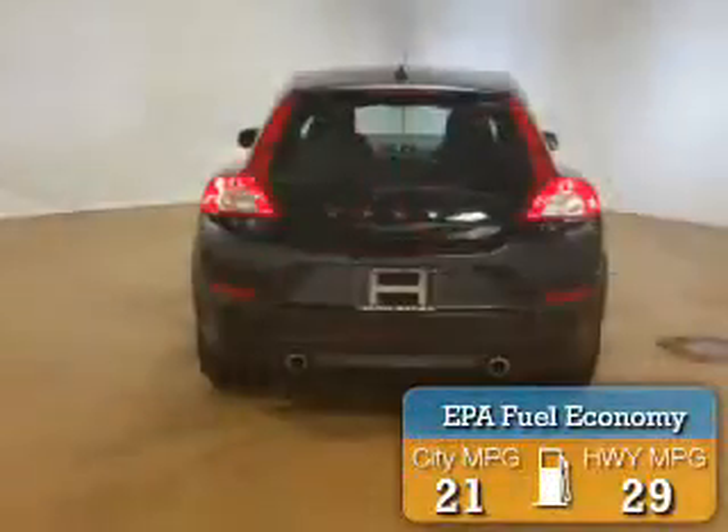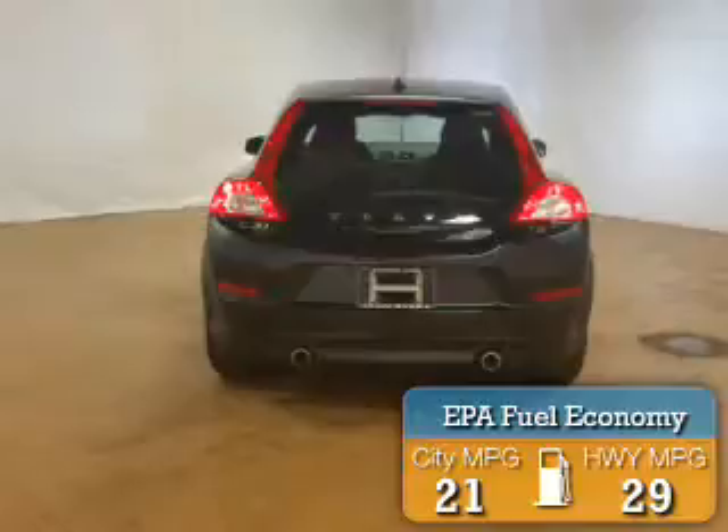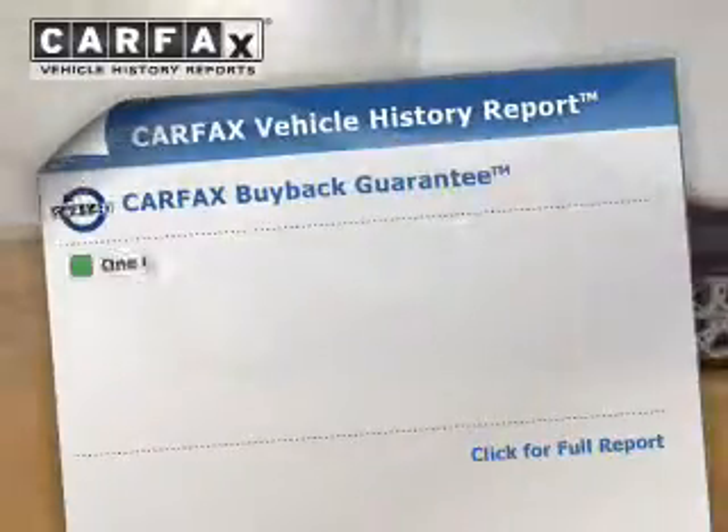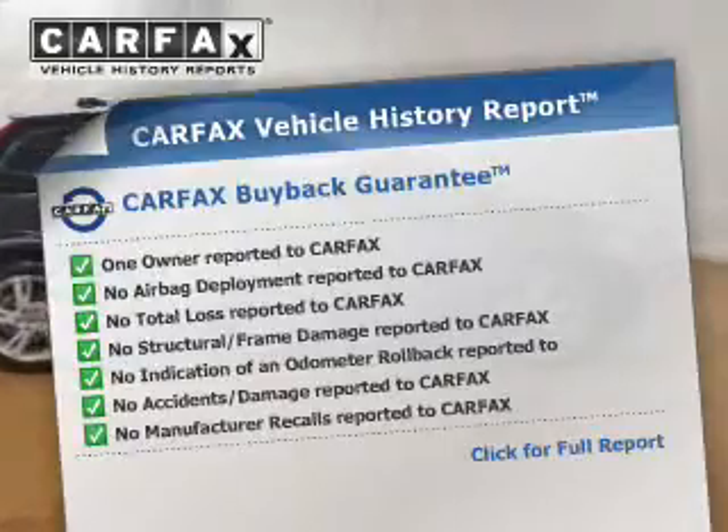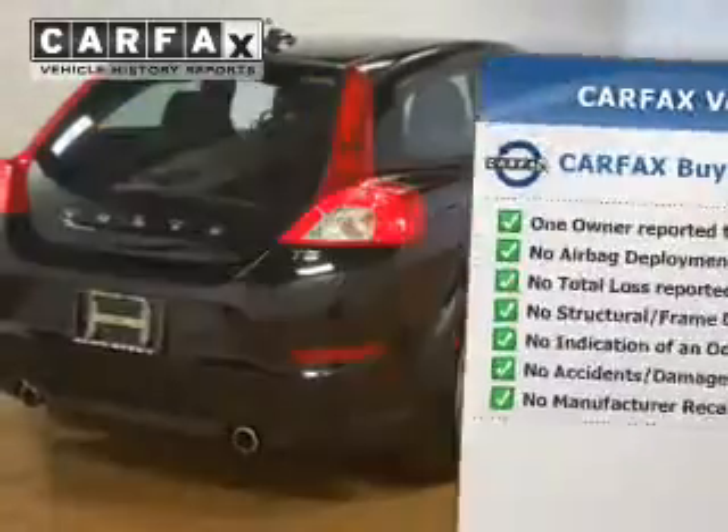Great fuel efficiency saves you money by requiring fewer trips to the gas station. Rest easy knowing this vehicle comes with a Carfax Vehicle History Report from Carfax, the most trusted provider of vehicle history information.